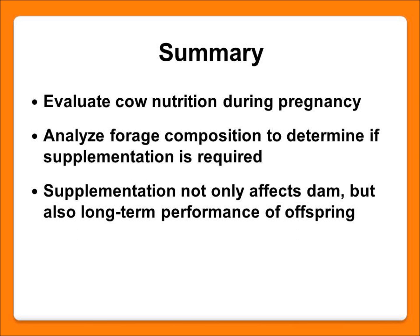Those are some good reminders for deciding your supplemental strategy. The key takeaway is to look at your forage composition and your pastures and use that as the base of your nutrition program, then decide if you need to supplement your cows and what you need to supplement them with.